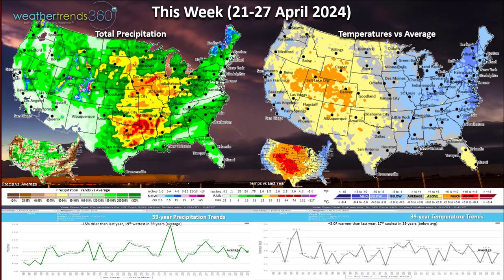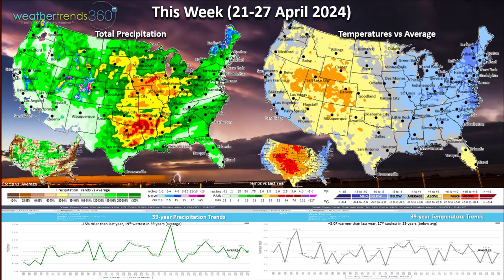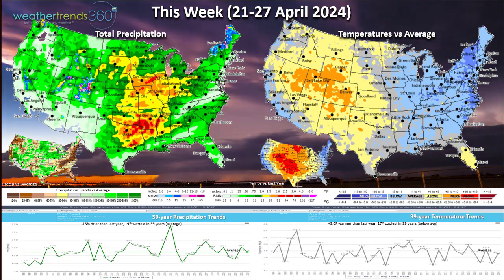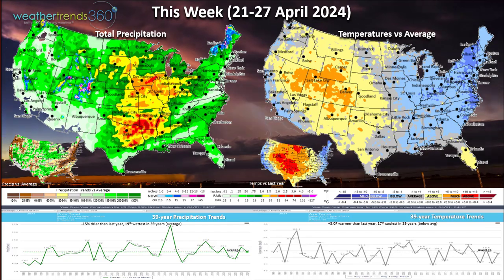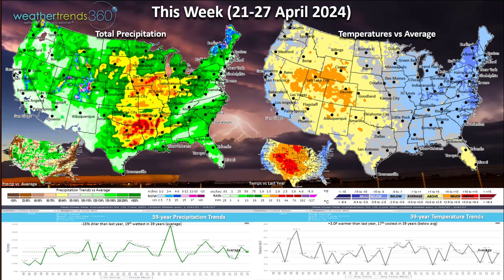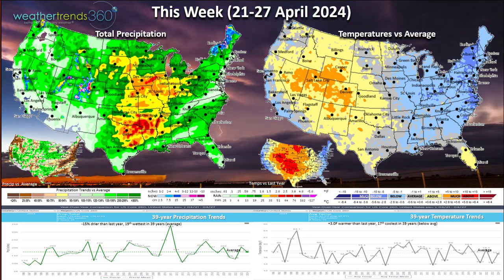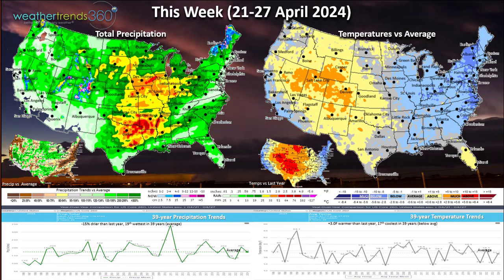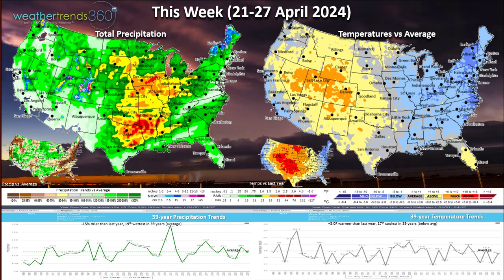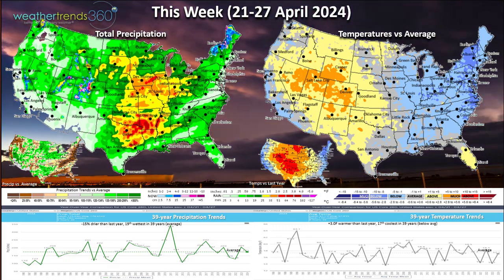This weekend, hard to believe it's the last week of April heading into the 27th. There's a dramatically cooler pattern in the east — watch out for frost and freezes, even snow in northern New England. There's a warm spot in the central Rockies into the plains. Overall the U.S. is three degrees warmer than last year but still the 17th coolest in 39 years — below average national temperatures. Rainfall shows one to four inches from Texas into Des Moines, Iowa, Illinois, and Indiana — the heart of the Corn Belt. That's a severe weather signature, so watch out for more tornado and wind events.